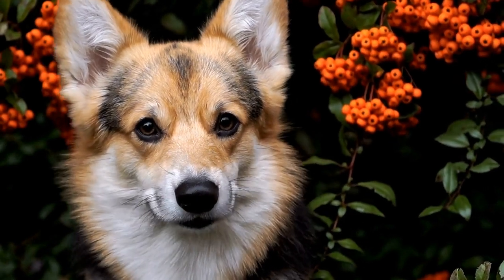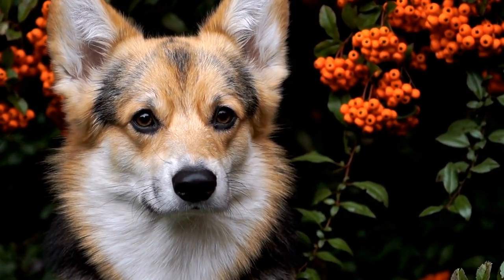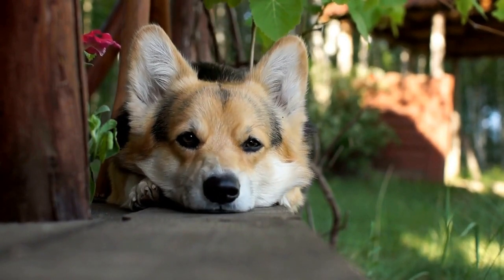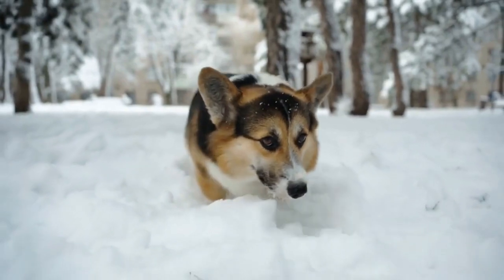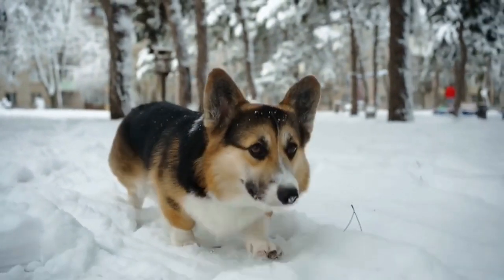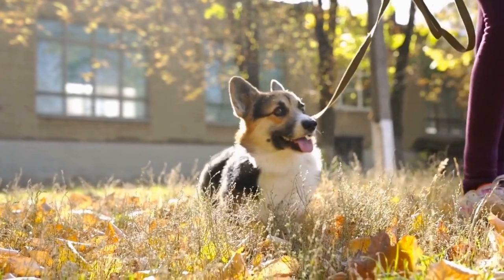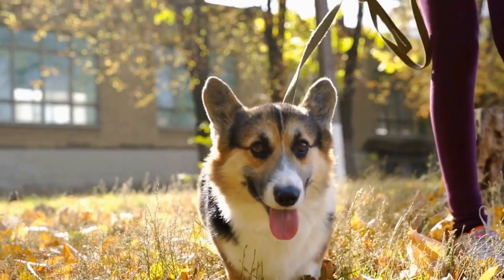Adaptation for Modern Living: As society evolved and the need for herding dogs decreased, Pembroke Welsh Corgis had to adapt to new roles. This breed successfully transitioned from the herding fields to become beloved companions. Their intelligence and willingness to please have made them excel in various activities such as obedience, agility, and even therapy work. Furthermore, their adaptability has allowed them to adjust well in both urban and rural environments, making them a popular choice among dog lovers.